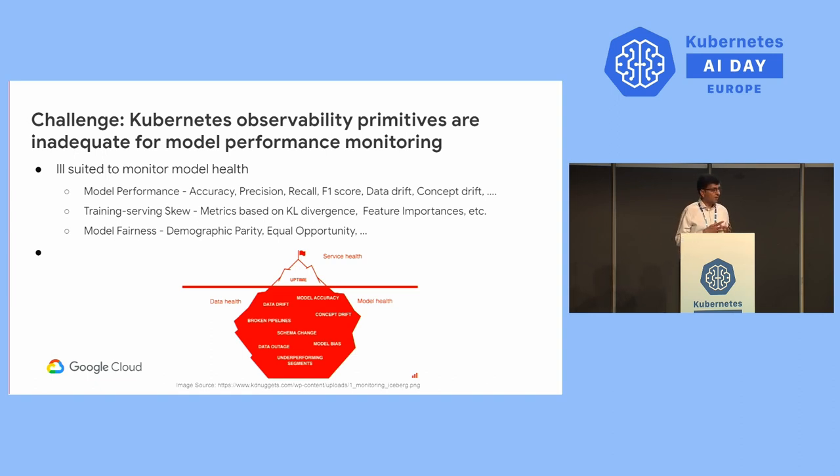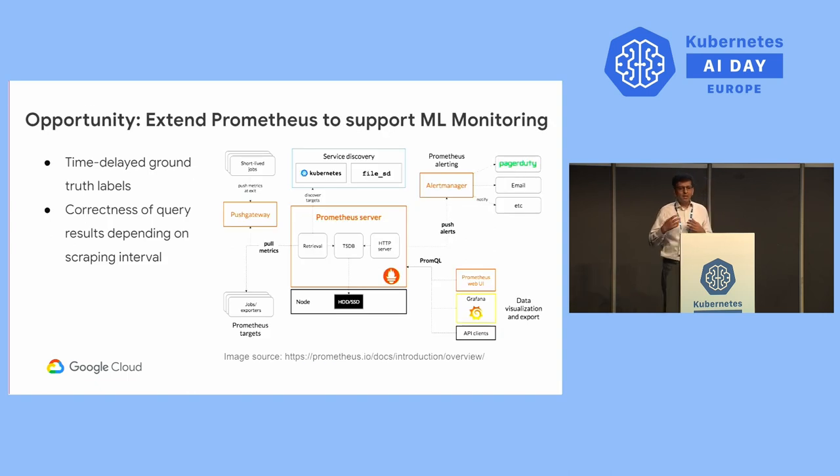AI practitioners also care about training and serving skew, which they typically detect using KL divergence or by studying feature importance differences between training and serving. And it is very important to know the fairness of a model in many industries — metrics like demographic parity or equal opportunity. It is very hard to get this kind of information from existing Kubernetes primitives like Prometheus metrics or logging. In typical Kubernetes observability, you rarely have to deal with events that are months or even years apart, whereas in the AI world, this is a very common occurrence.